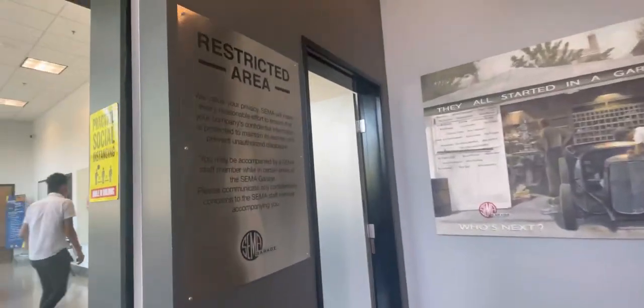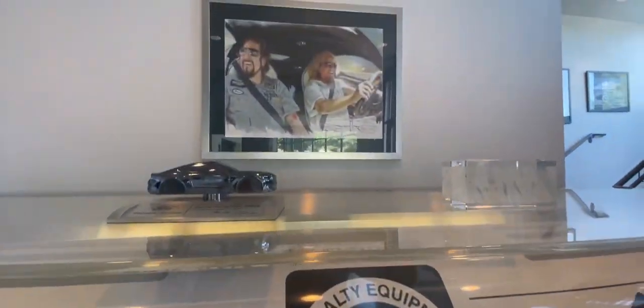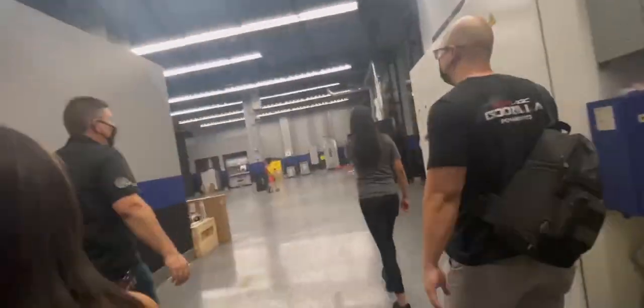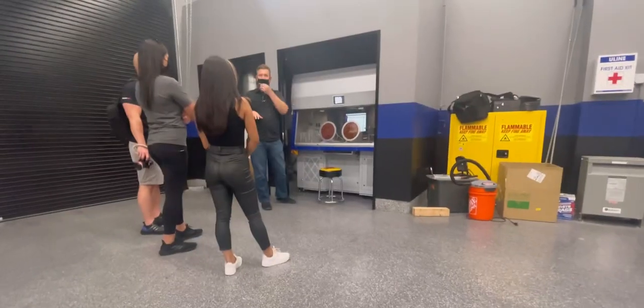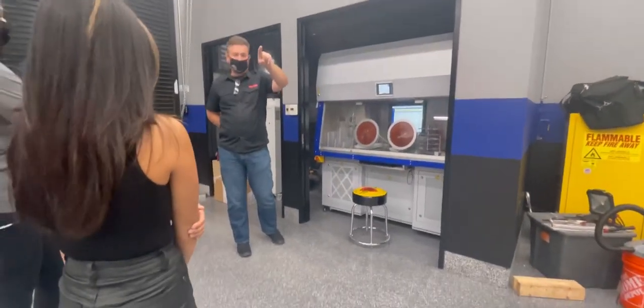Here we are at the SEMA garage — I was so excited, you guys don't even know. We were invited to check out the brand new 2022 Honda Civic and it blew my mind. We got a tour of the whole SEMA garage and experienced what they do there. We got to meet some awesome people, starting with Mr. Peter, the director of emissions compliance, who explained everything to us. I learned quite a lot and was super surprised about what they do there and how they do it — literally to the tiniest little speck of every single thing.